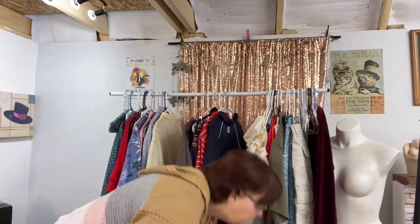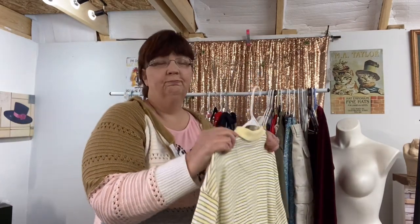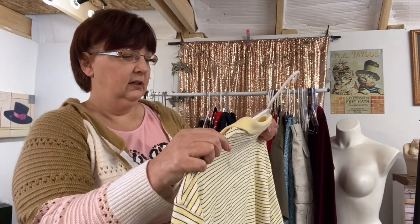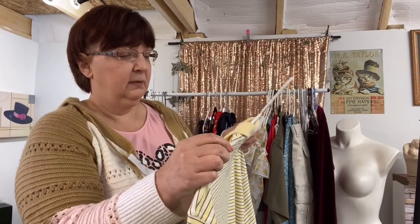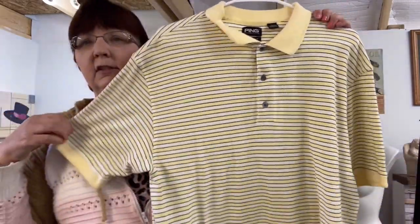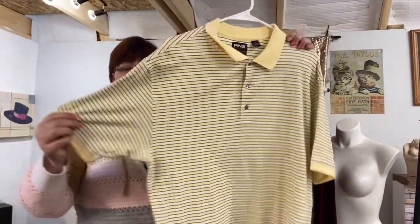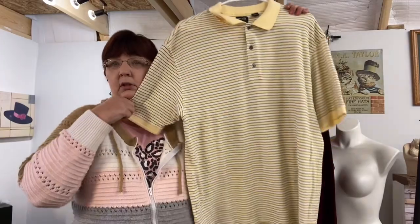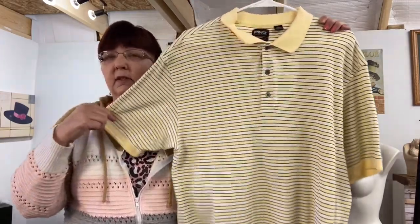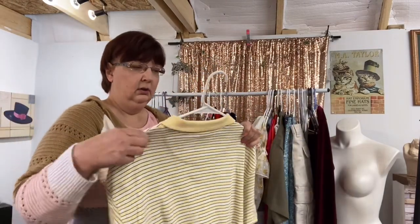I do like picking up FootJoy — I usually do really good with those. This is another rummage sale find: it's Ping, 100% Pima cotton, size large. This is a golfing shirt — I think this might be a vintage one because it's pure cotton and a little bit heavier weight. It's in really really good condition and they could wear this one when the weather is cooler, like in the spring right now.